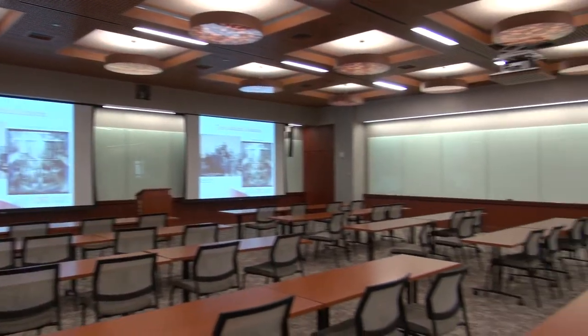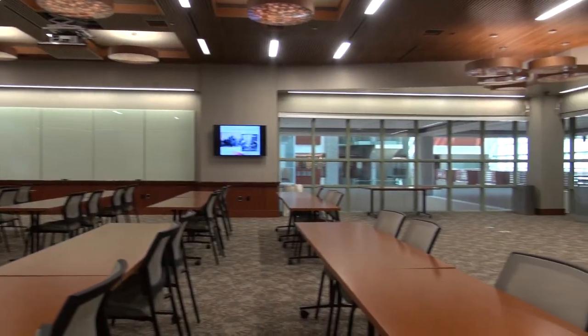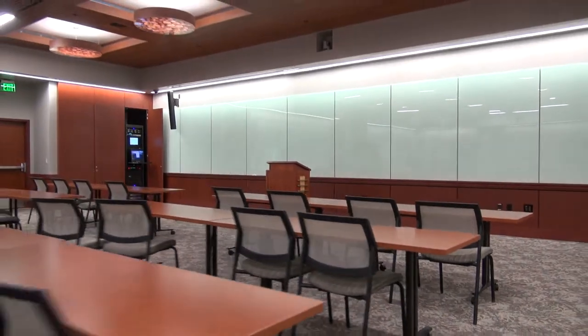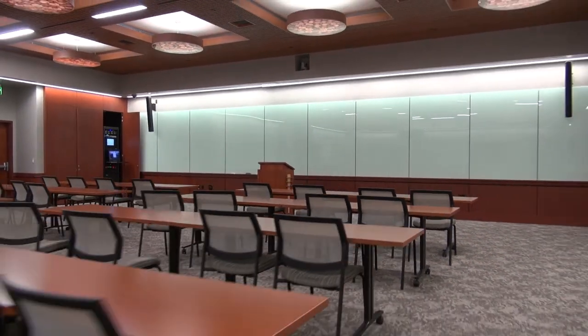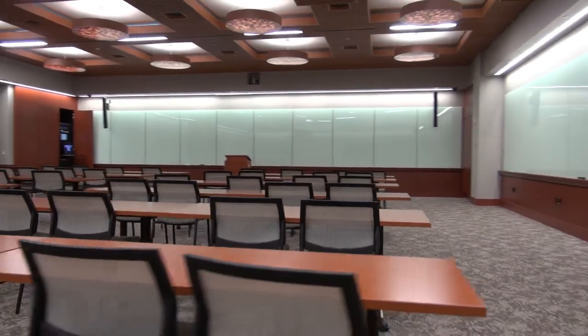When we designed this space, we did on paper dozens and dozens of various layouts, and we made sure that we purchased furniture that could be reconfigured easily. We have a storage room off to the side that holds the different versions of chairs and tables we have.